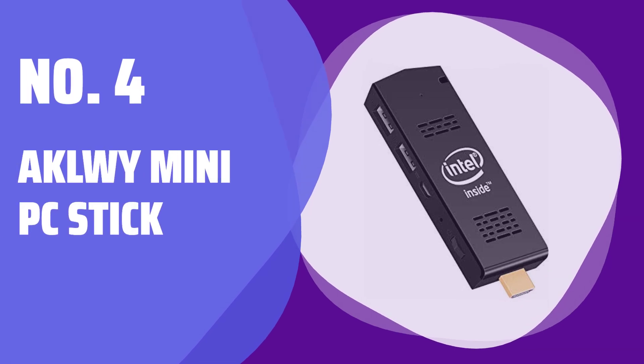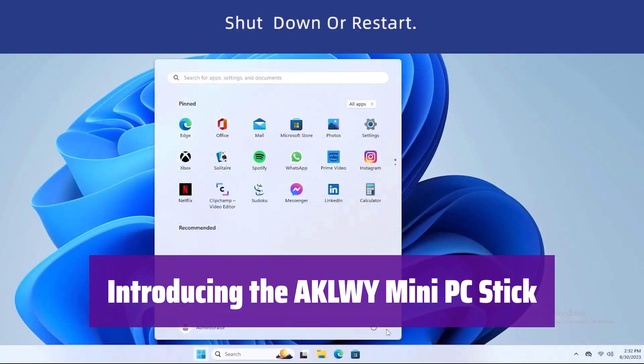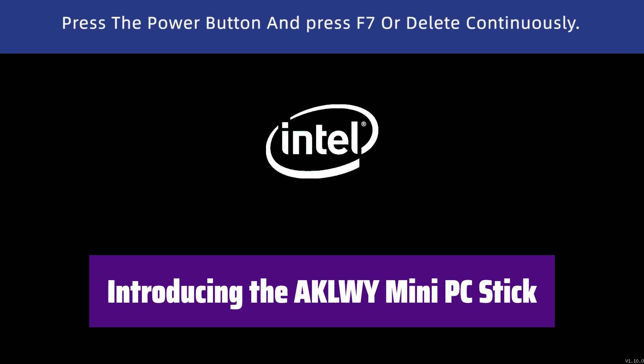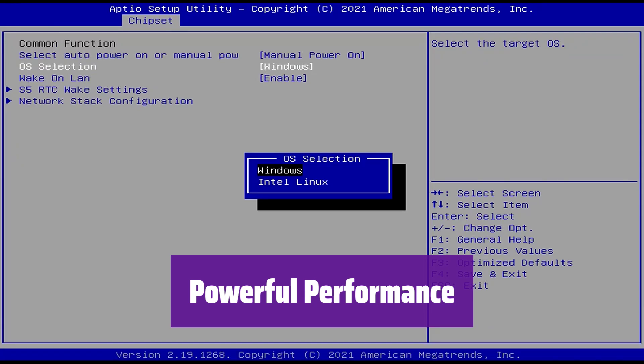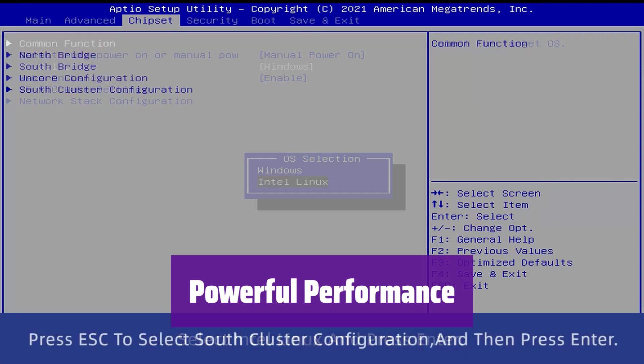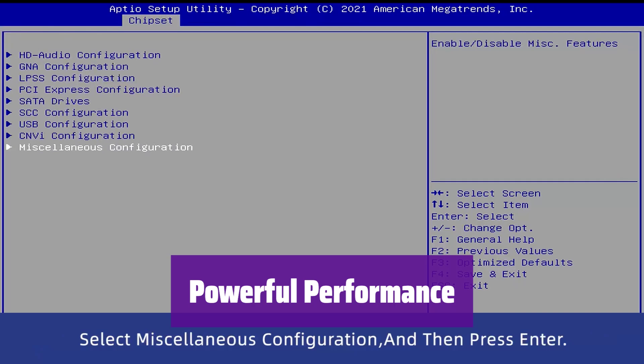Number 4: AKLWI Mini PC Stick. This amazing device is small enough to fit in your pocket, yet powerful enough to handle all your computing needs. It's the perfect companion for work or play, wherever you go. It boasts a quad-core Intel Atom processor running at speeds up to 1.92 GHz, with Windows 10 Pro pre-installed, giving you access to all your favorite applications and features.